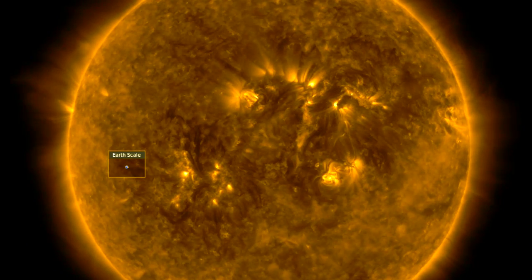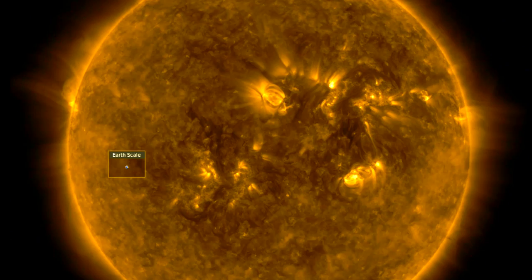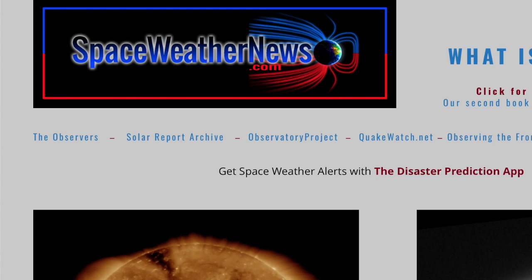Good morning, folks. Big news day. A CME is heading at Earth, so is a coronal hole stream. We've got great articles out about the cosmos, climate forcing, solar magnetism, and earthquakes, but let's begin over at spaceweathernews.com.